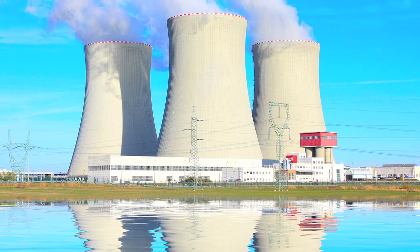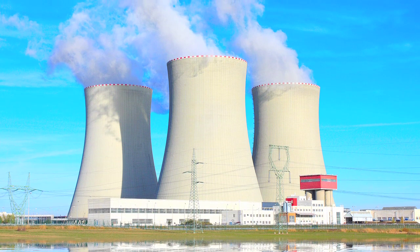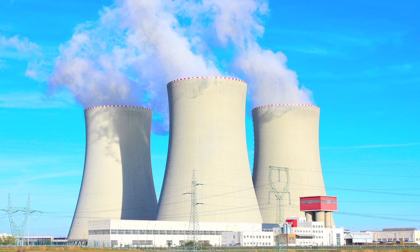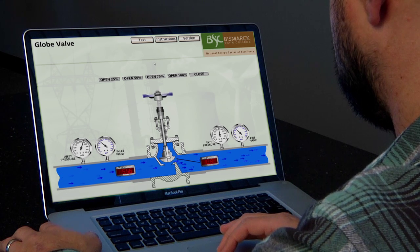The Nuclear Power Technology program is totally online. There are no on-campus requirements for students. The classes are open 24-7, and students can go into the class at any time during the day or night and complete their work.